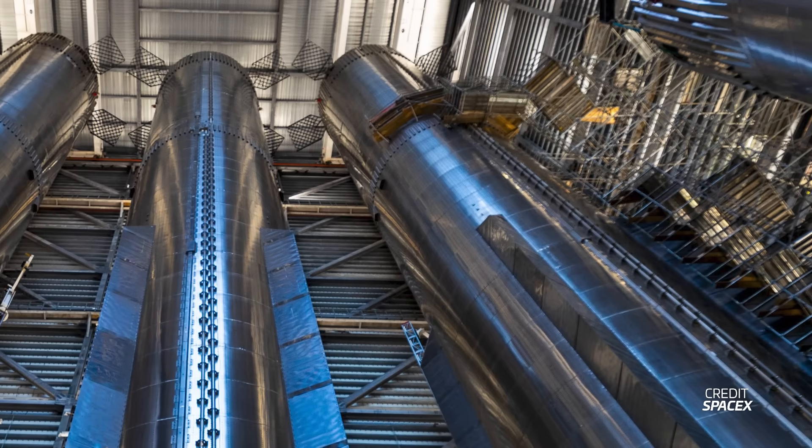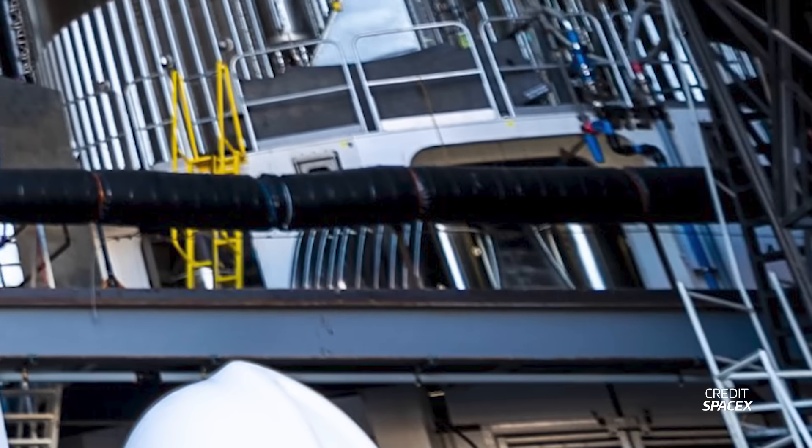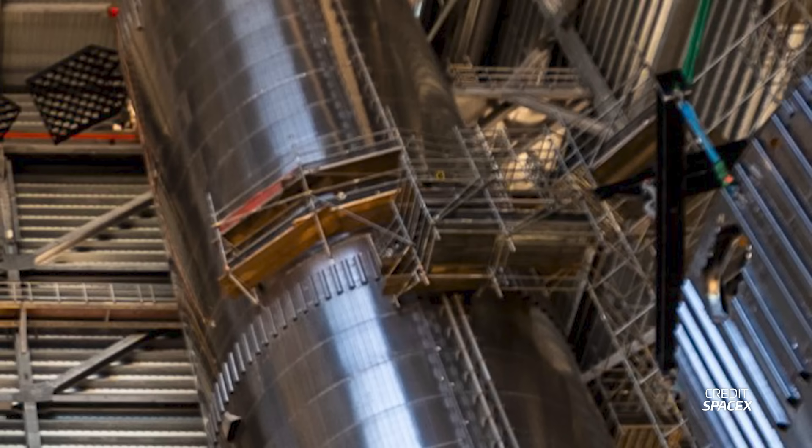Moving to Flight 4's booster, Booster 11 has been on the right work stand for about two and a half months and appears to already have its outer engine shielding installed. Just as with Booster 10, Booster 11 has scaffolding going to the methane tank hatch as well as having pieces of its chines removed. We can't see the LOX hatch from these pictures as those are on the side facing away from the cameras.